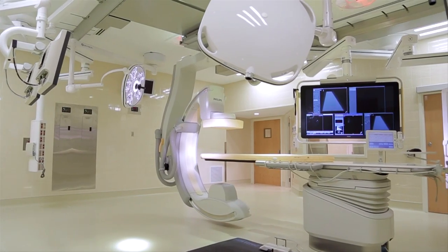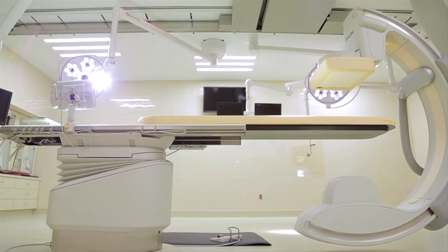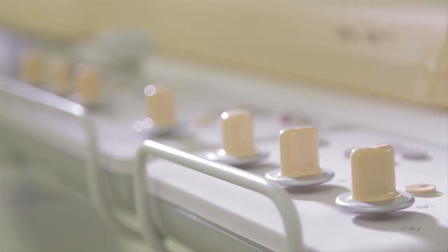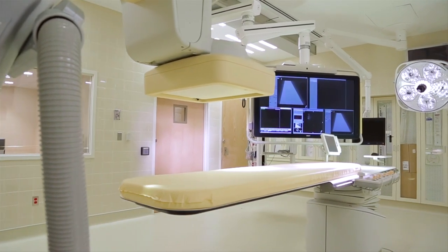Welcome to the new endovascular operating room here at St. Bernard's Medical Center. This is a state-of-the-art operating suite that allows the treatment of complex vascular disease, including aneurysms and peripheral vascular disease, combining open and endovascular or minimally invasive approaches. This enables us to tailor the best treatment plan for each individual patient.